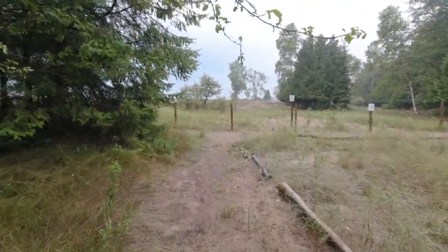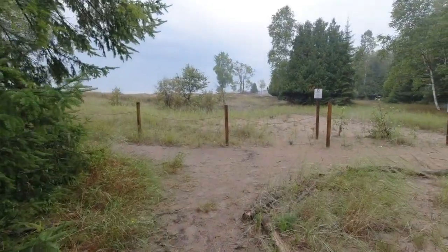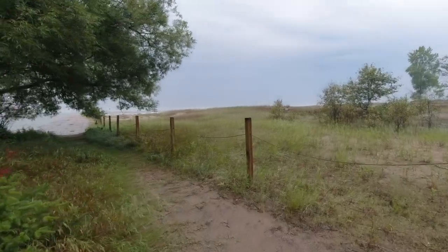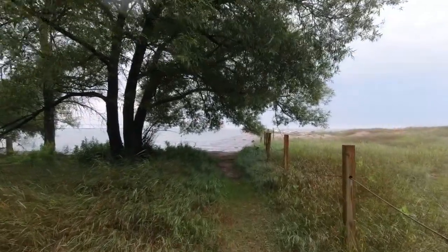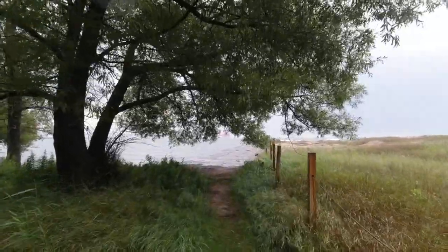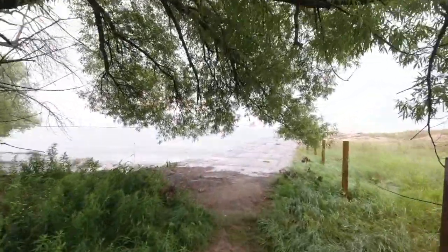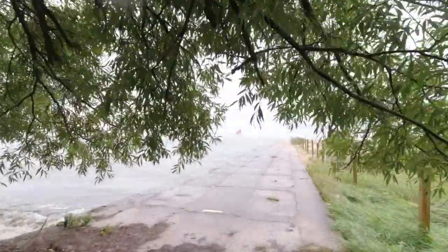Here we're coming up on the intersection — to the right would go back to the park. This access path to the jetty is actually towards the beginning of the trail where we came in from the park. Here we go down to the beginning of the concrete section and we'll walk out on the jetty and take a look.